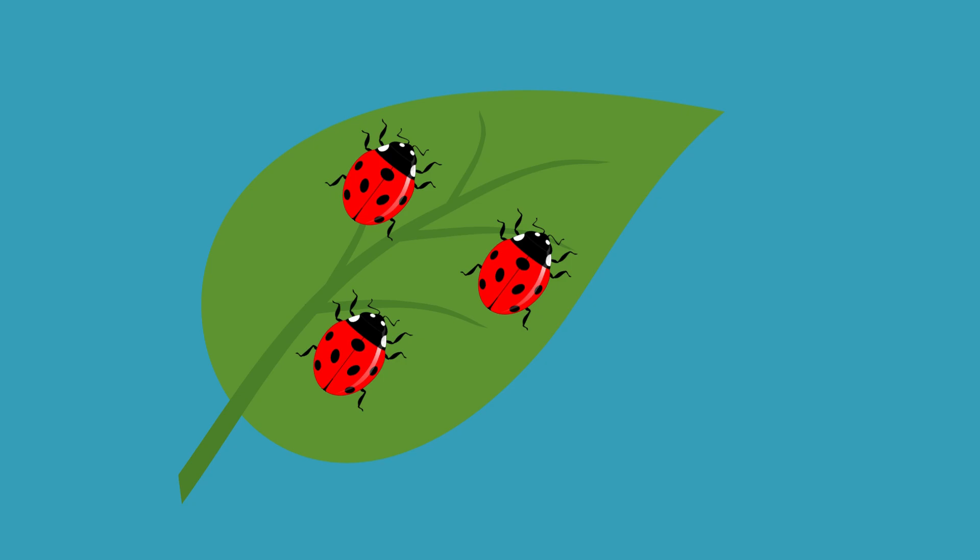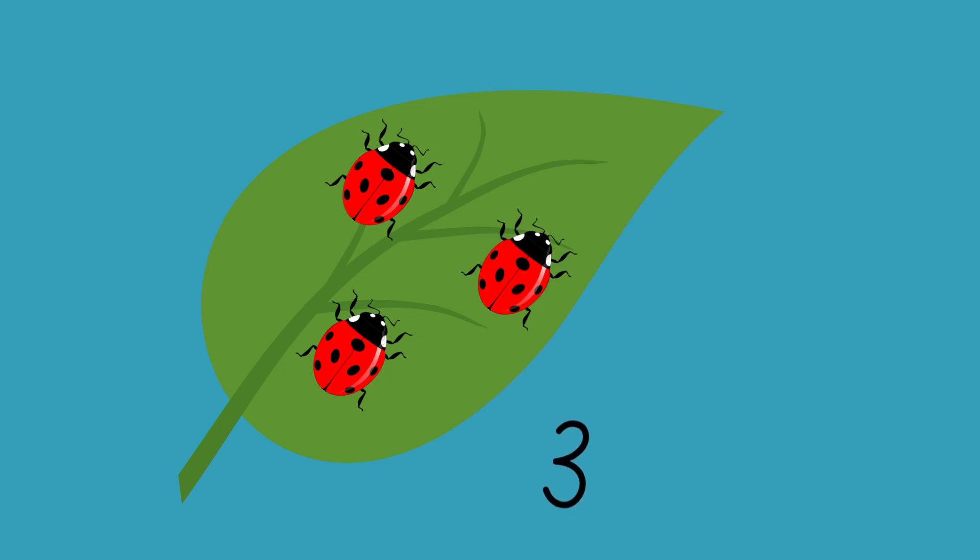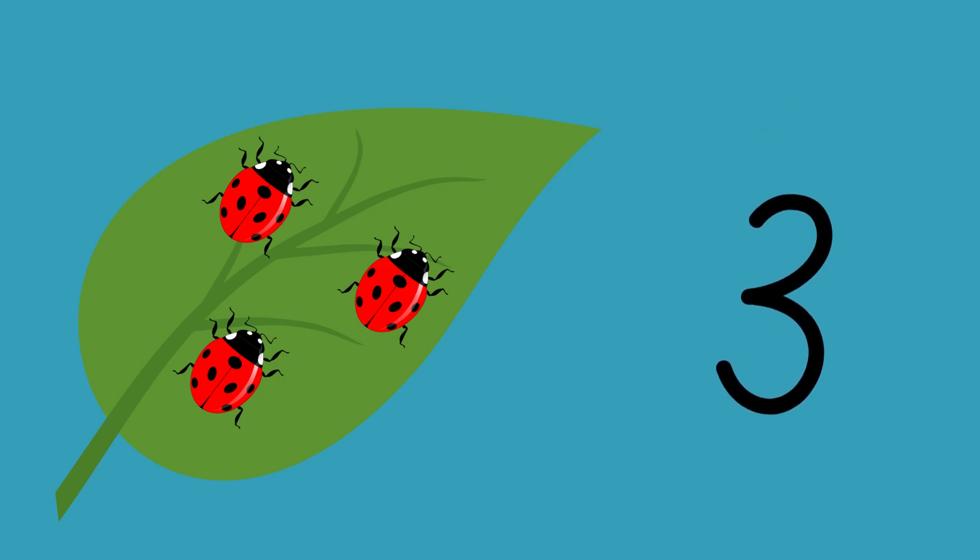Wow, look at those ladybugs on the leaf. Let's count how many bugs there are. 1, 2, 3, 4, 5, 6, 7, 8, 9, 10. That's right. There are 3 ladybugs on the leaf. Great counting.